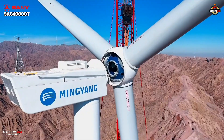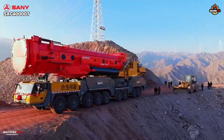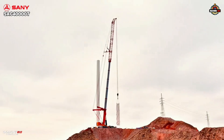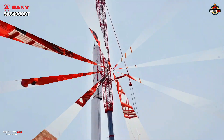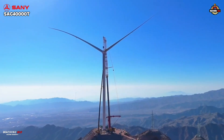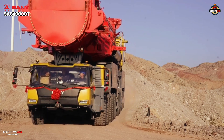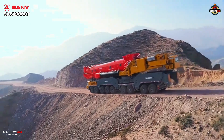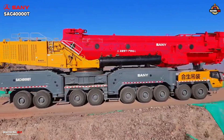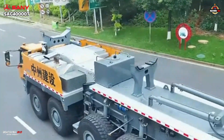Designed for next-generation turbines and extreme terrain, this crane thrives where others hesitate — in mountain wind farms, steep inclines, or confined spaces. Its configuration blends strength and agility: an 81-meter telescopic boom plus up to 124 meters of jib, pushing total lifting height to a monumental 200 meters. Sany's engineers wanted to replace multi-crane operations with a single versatile unit, and they did. Mounted on a 9-axle chassis with a 6-plus-2 dual drive system, it conquers 18% slopes with confidence.